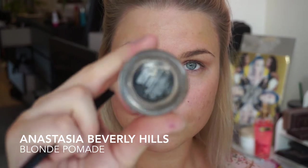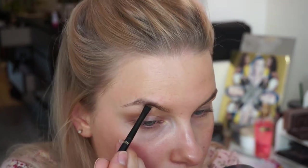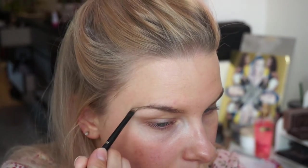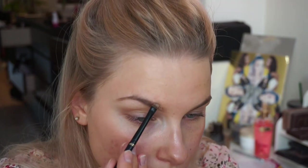Now we're gonna jump into our eyebrows and I'm using the Anastasia Beverly Hills blonde pomade. I've gone back to this and it's like one of my holy grails — I love this so much. I'm using an angle brush from H&M, starting with lining the bottom eyebrow line and then the top, and then filling it in.